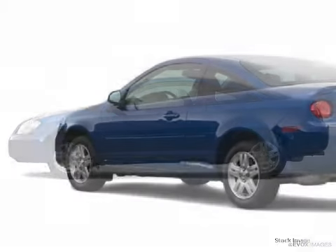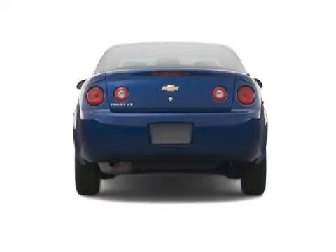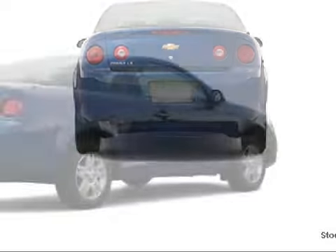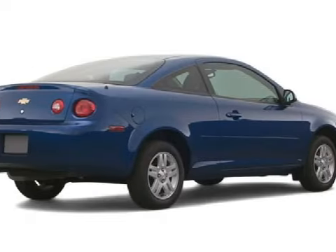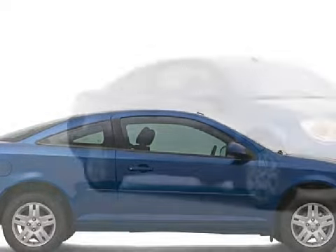This wonderful 2006 Chevrolet Cobalt is equipped with a responsive engine, a smooth shifting and reliable transmission, and has 62,615 miles. Its options and features include cloth seats and bucket seats.